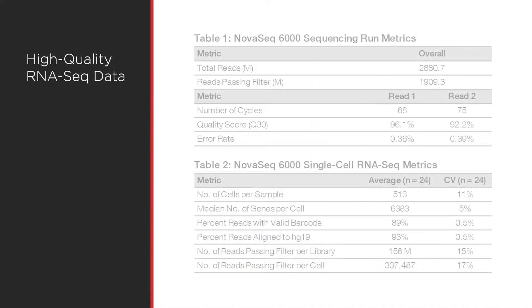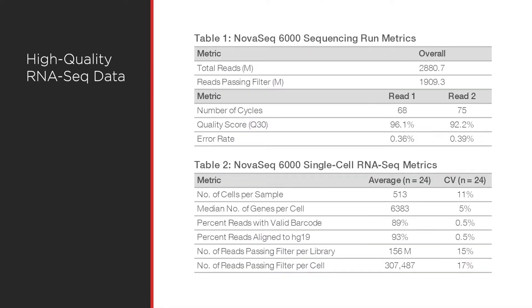The NovaSeq 6000 system generated high-quality whole transcriptome 3' RNA sequencing data with quality scores above 90% from a total of 12,308 single cells. Analysis of RNA-Seq metrics demonstrated that 89% of read 1 sequences align to cell barcodes, and 93% of read 2 sequences align to transcripts across libraries.